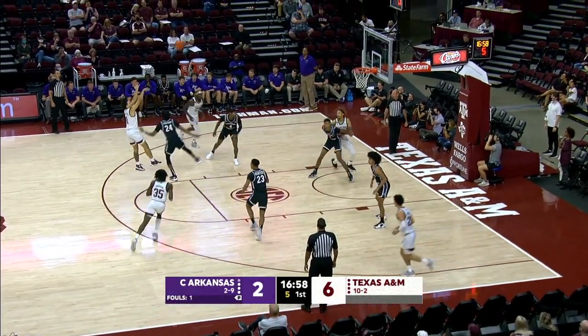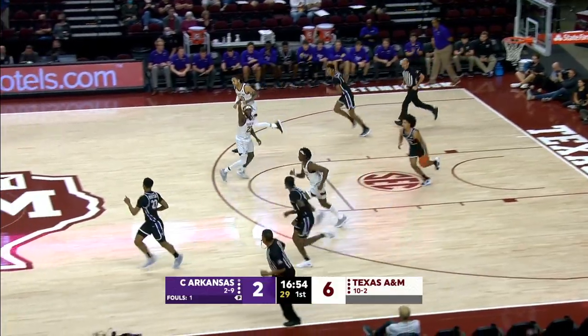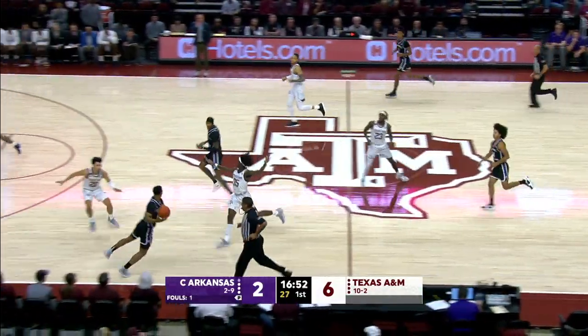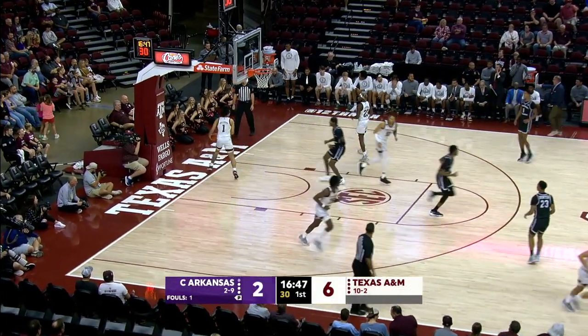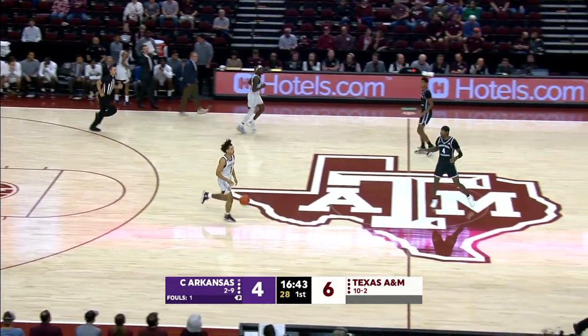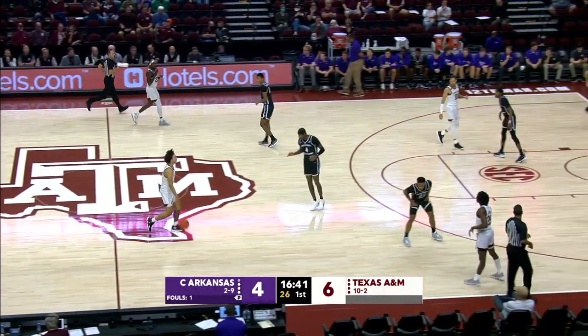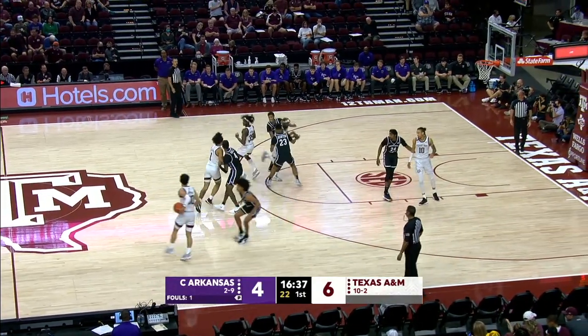Marcus Williams step back from the left elbow. Shot is no good, and it's rebounded by Cooper. Averages two boards a game on the left wing. Hunter, Hall over Williams, and finger rolls at home. He has all four of Central Arkansas's points. Smart to play through him. He's a heady guy. He's capable. He's a tough matchup. Six-four after the Aggies scored the first six.